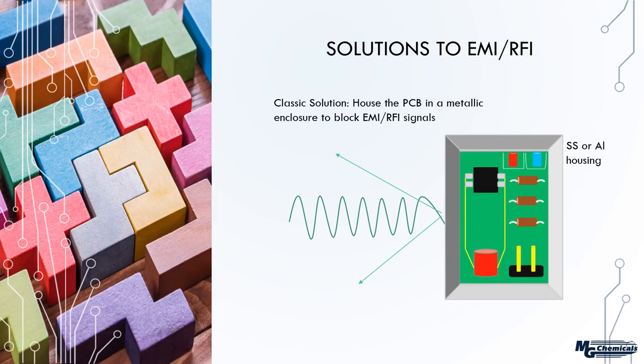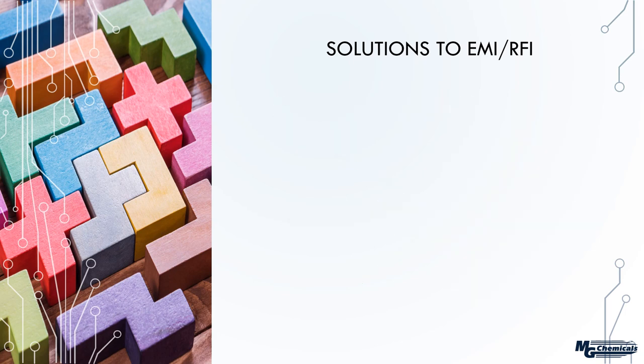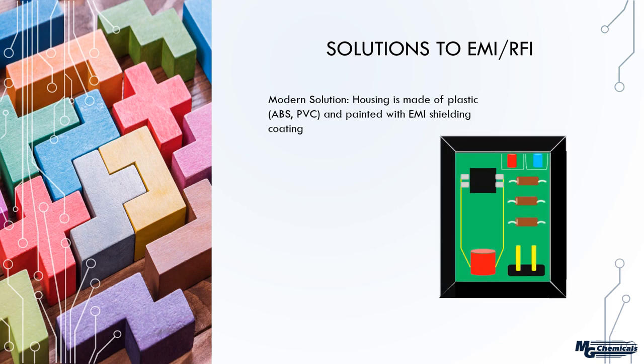What are the solutions to electromagnetic and radio frequency interference? Broadly speaking, the solution is to house the transmitter or receiver in something electrically conductive. Classically, circuits were housed in stainless steel or aluminum. The main mechanism is that incoming waves bounce off, and simultaneously the circuit inside is prevented from leaking out the electromagnetic signals it generates — protected from external sources while its own signals remain confined to the housing.